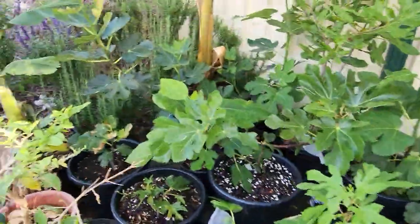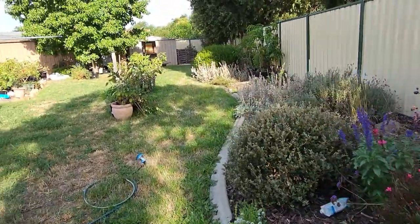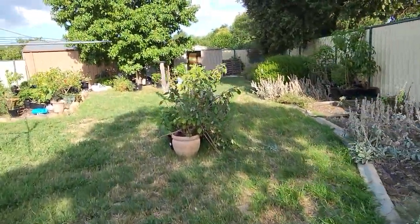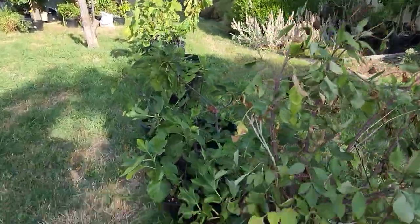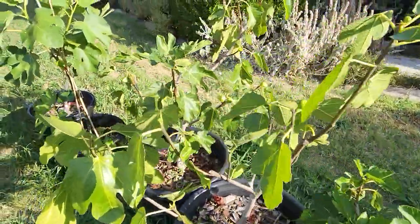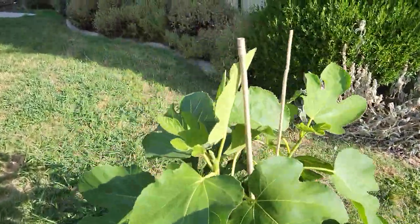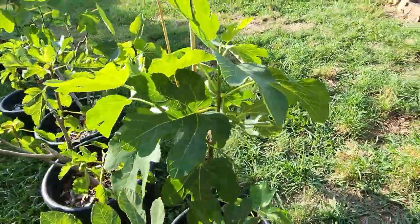Anyway guys, I know I haven't gone through every single variety — I just don't have the time — but I hope that's a good overview of how the figs that were in the grow tent have been growing since then. I'll keep an eye on them, update everybody, and see you guys in the next video.